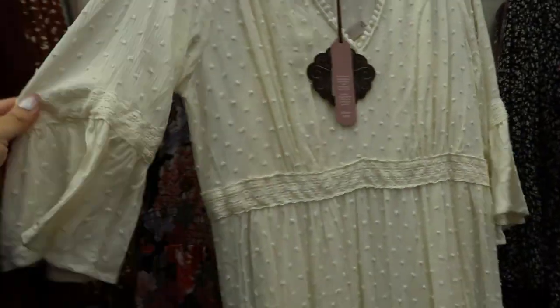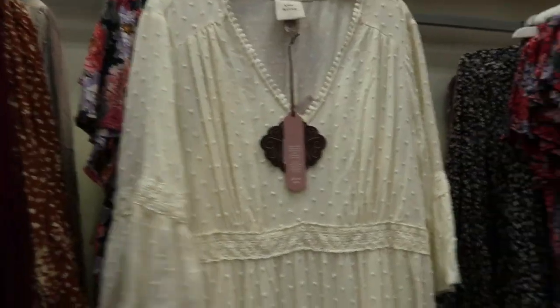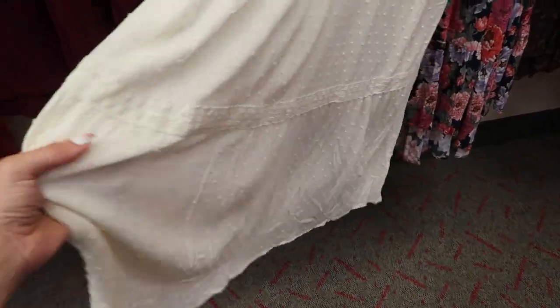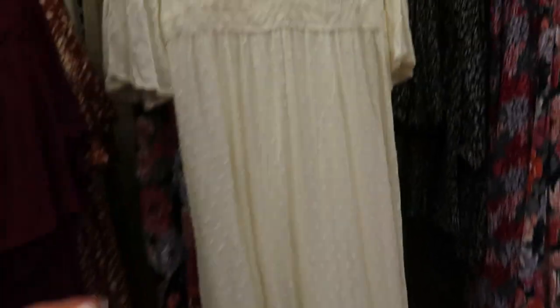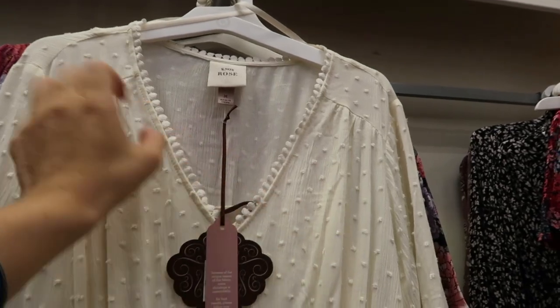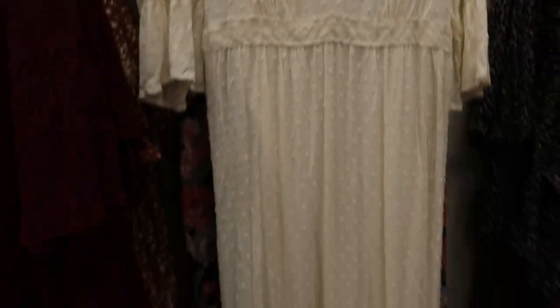This looks like a three-quarter or elbow length sleeve, eyelet all the way down with a little tier at the bottom, and there's some crochet detailing. There's also crochet around the neckline. This one is $34.99. This would be cute for like Easter pictures.